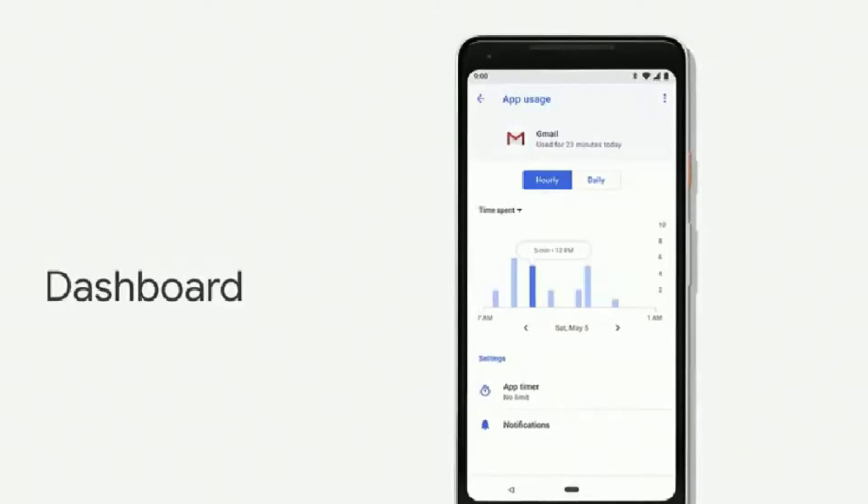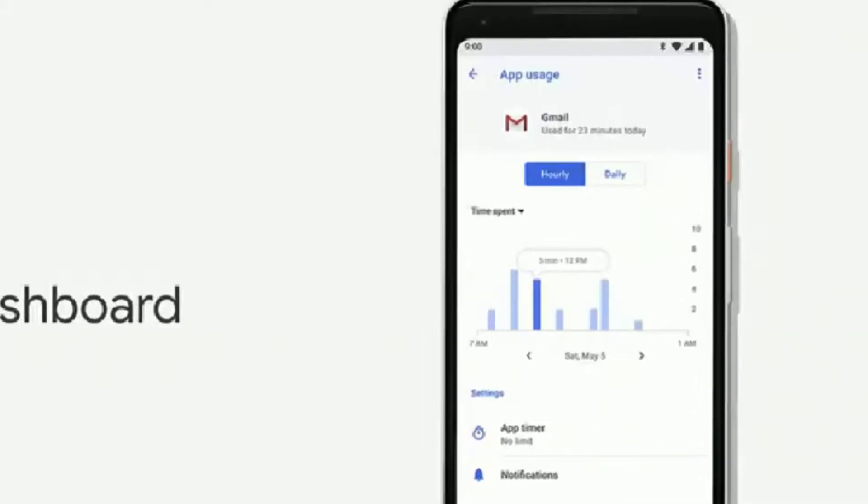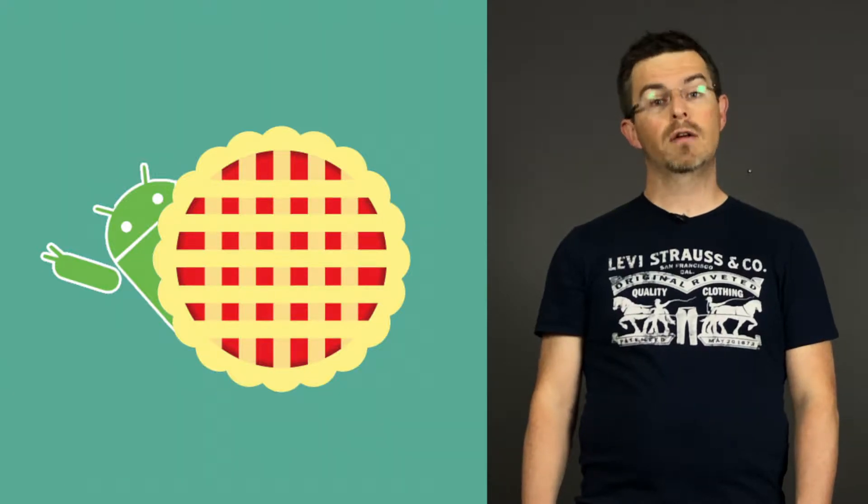We have a rotation button and an Android dashboard that aims to help you understand your habits and promote meaningful engagement. These are just a few of the features coming in the latest Android version, Android Pi.